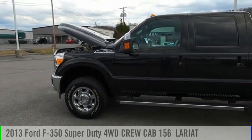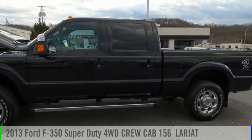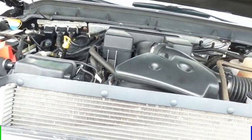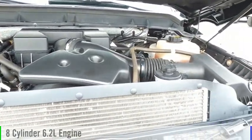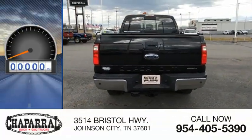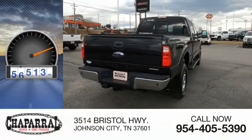Stop by and take a look at the 2013 F-350 Super Duty. This vehicle is powered by a four-wheel drive, eight-cylinder, 6.2-liter engine and is priced below $30,000. This vehicle has less than 70,000 miles.